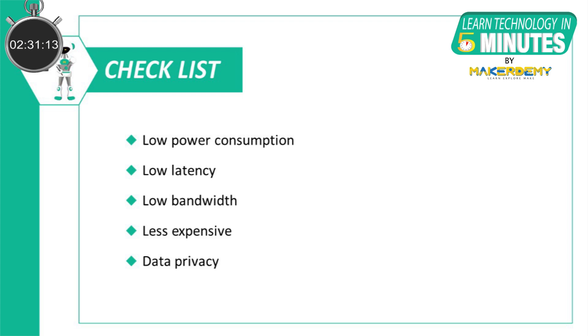There are many benefits to using TinyML systems rather than IoT-based solutions because of their low power consumption, low latency, and inexpensive hardware. Also, they are a lot more secure as they are not connected to the cloud servers.